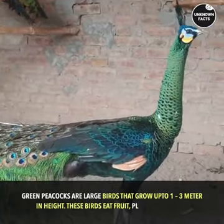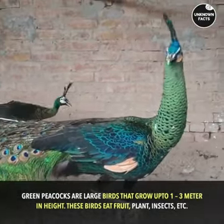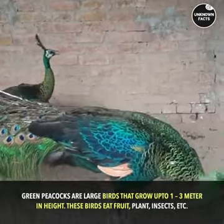Green peacocks are large birds that grow up to 1 to 3 meters in height. These birds eat fruit, plants, insects, and more.